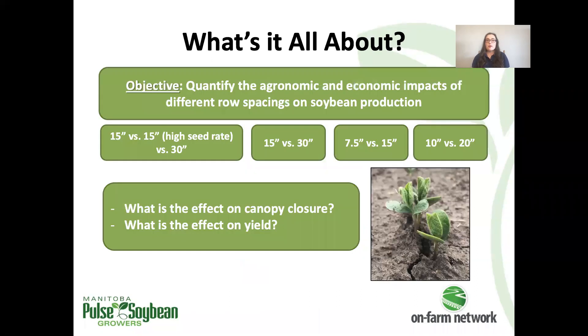Soybean row spacing trials are investigating the agronomic and economic outcomes of different row spacing comparisons. The actual row spacings at each trial are decided based on what equipment each grower has and what makes sense for their farm operation. This year we had comparisons of 15-inch versus 30-inch spacing, with one trial having a bonus treatment of 15-inch spacing at a higher seeding rate, as well as 7.5-inch versus 15-inch comparisons and 10-versus 20-inch comparisons.